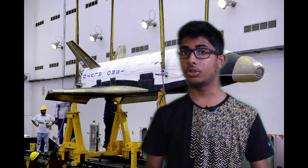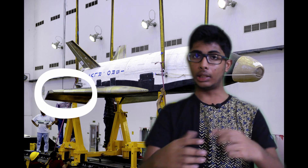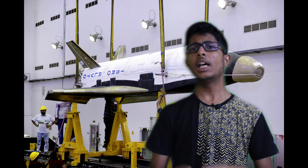The RLV-TD had a fuselage, and along with that, it had two delta wings and twin vertical tails. It also had elevons and rudders — so the aerodynamic control surfaces were just like the Space Shuttle.